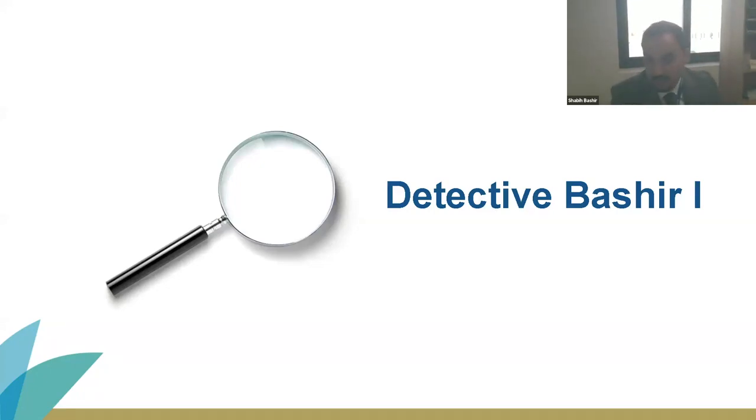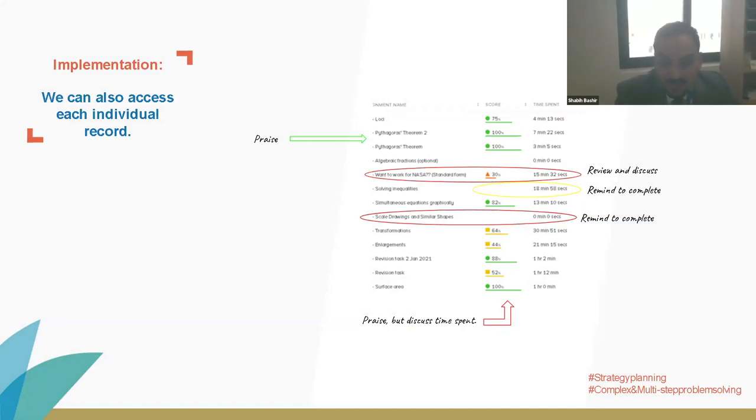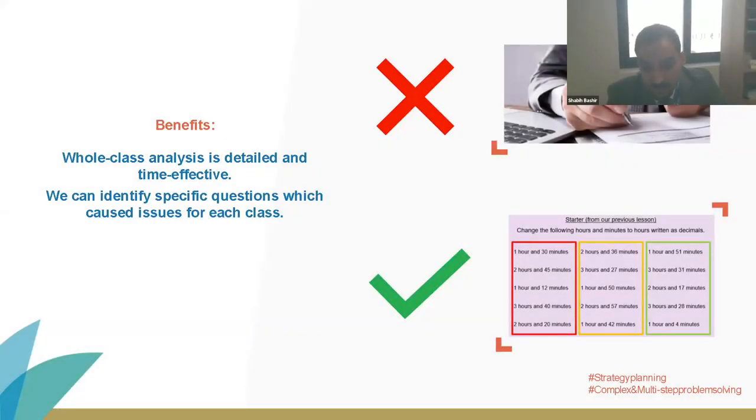A detective is an investigator who collects information to solve crimes. I too collect information, but my focus is on resolving barriers to learning. Century helps me investigate my students' progress through class tracking — this gathering of evidence allows me to get a clear view of how a group has performed on a particular task. I can also identify problem questions — questions that many students in the group might have struggled with. I also have the ability to see each student's individual evidence, which helps inform the conversations I have with them. I can praise students accordingly, the all-class analysis is detailed and time-effective, and I can use those problem questions to help inform my starter activity for the following lesson.